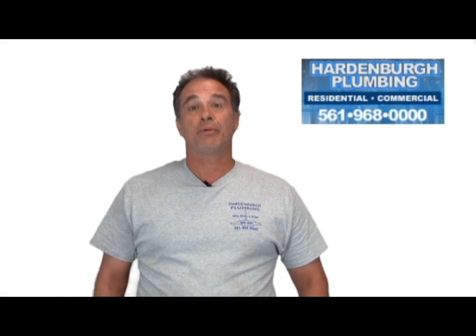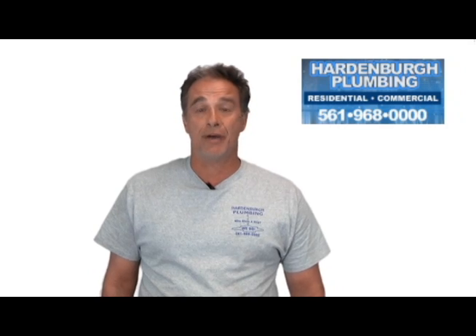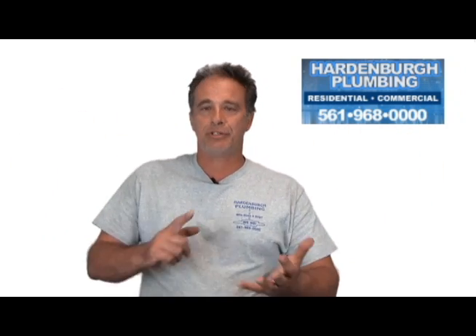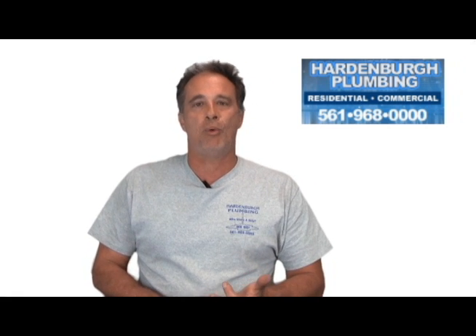Here's some advice on plumbing tips. For example, if you have an emergency in your house, what do you do? The first thing you need to do is find out where the shutoff valve for the water is in the house.